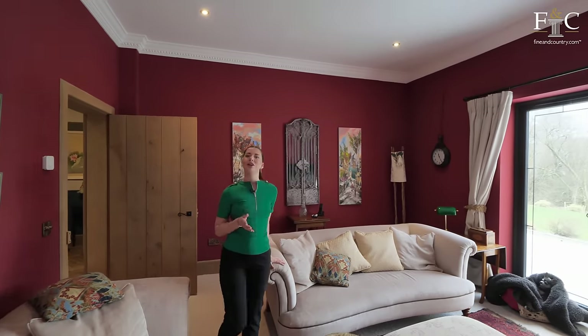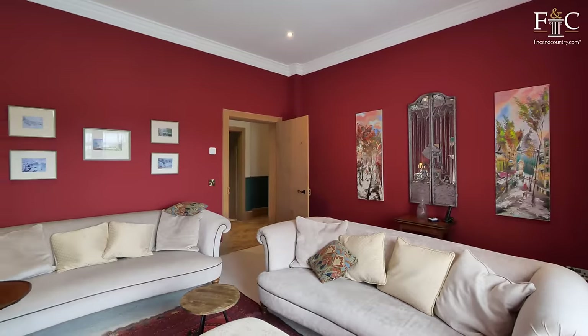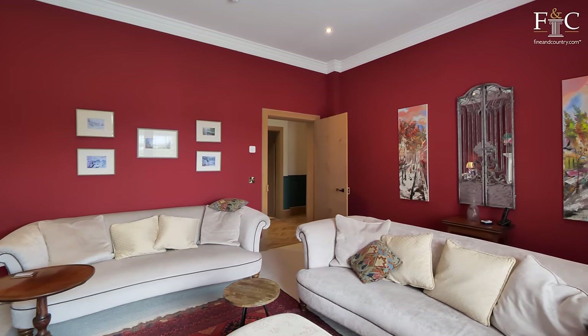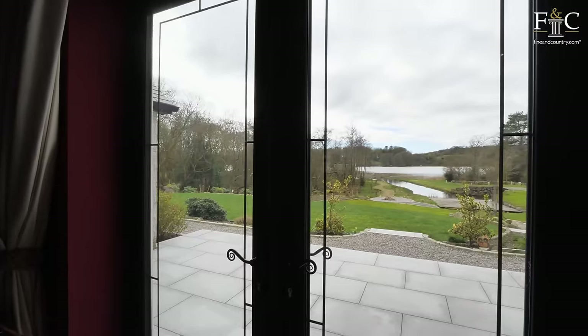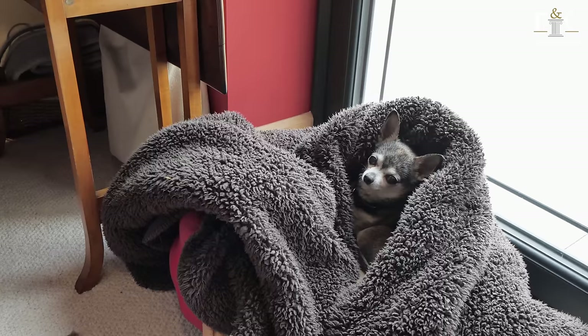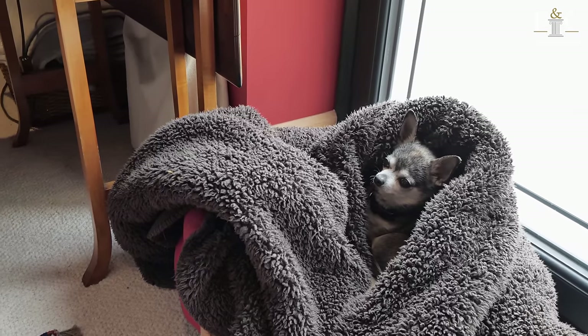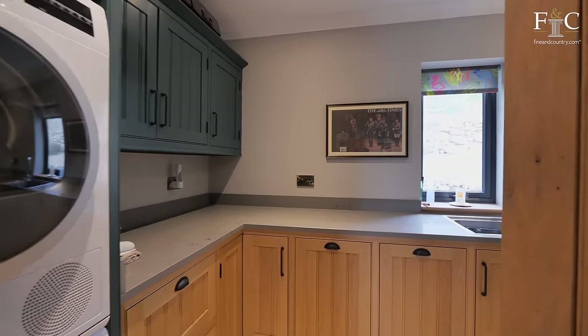Just next door to the drawing room, we have another reception room, which is very similar to the last, although it feels extra cosy with the dark walls. There's another set of French doors and a beautiful wood burner. Just opposite, there is also an office space, fantastic for those working from home, while next door is a handy utility room.